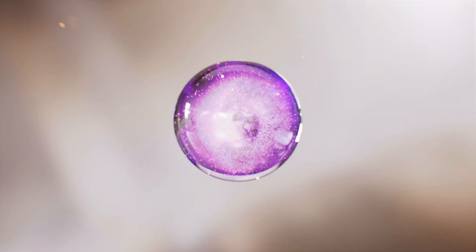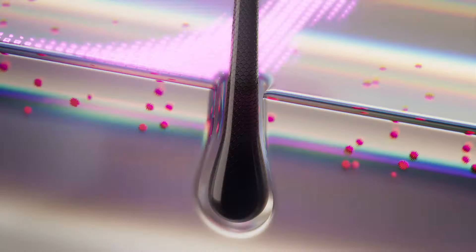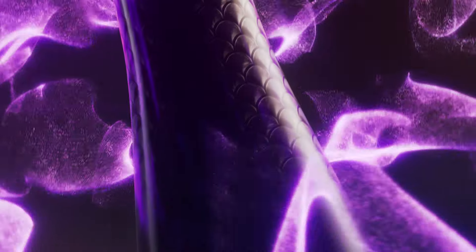The Follicle Vitality Complex works in three ways: it neutralizes by reducing damaging oxidative stressors, it strengthens by protecting the follicle and supporting its natural defenses, and it invigorates by helping boost energy.